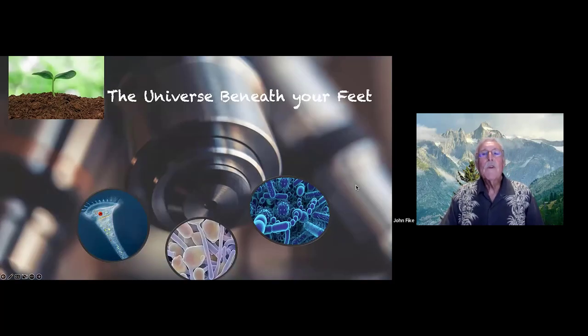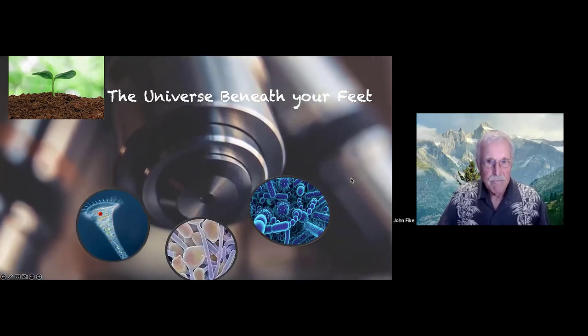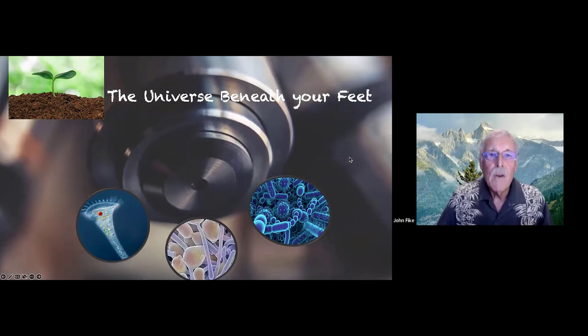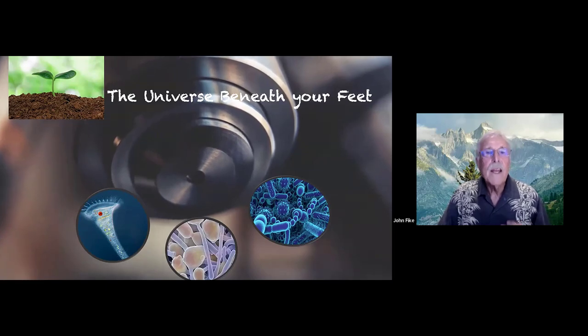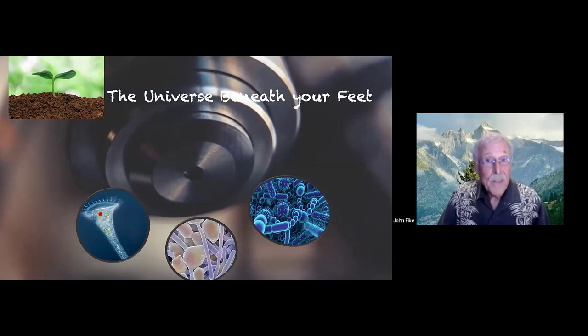I entitled my talk 'The Universe Beneath Your Feet,' because I think many of us don't really appreciate what's going on down under the ground. My goal today is not to solve all the soil problems in the county, but rather to give you a different perspective about soil. I want you to think about soil differently, because it is a resource we need to cherish and work with carefully in order to maintain it.